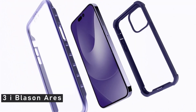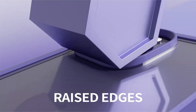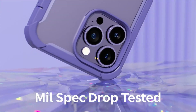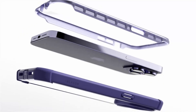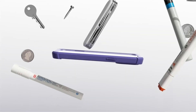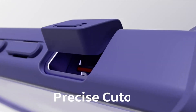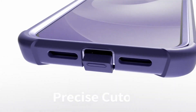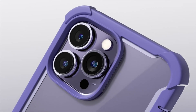Number 3: iBlazon Aries. Do you frequently drop your phone or engage in dangerous behaviors while using it? In that situation, a thin clear cover might not be enough to safeguard the back or screen of your iPhone. Let's talk about the iPhone 14 Pro Max case from iBlazon Aries. In order to provide the most protection in the event of a fall, it covers the gadget from every point, with a clear back so you can see the phone's true color.